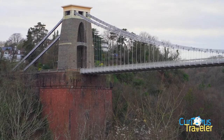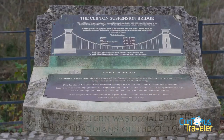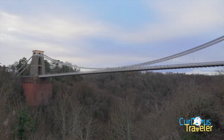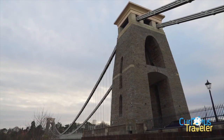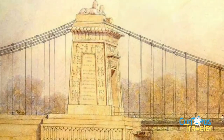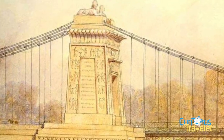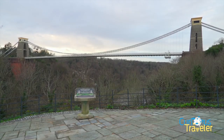This is the Clifton Suspension Bridge. It opened in 1864, sadly after Brunel's death. To this day, it is one of the world's great suspension bridges. My favourite tidbit is that these towers were originally supposed to be Egyptian, with two sphinxes on the top of each. That Brunel really was quite curious.